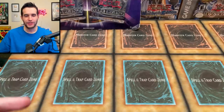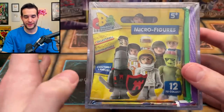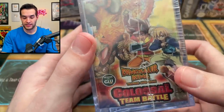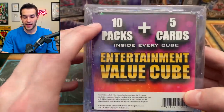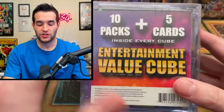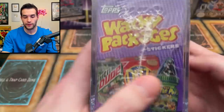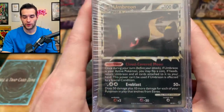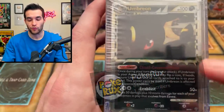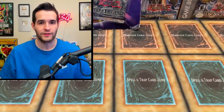Next we have some interesting items - not sure why I bought them, well I know why but it's kind of a weird reason. We have some sort of cube - I'm not sure where this was packaged - but there are micro figures inside, a Pokemon Beldam reverse card, Colossal Battle Dinosaur King stuff, ten packs plus five cards inside every cube. It says 'entertainment value cube' so it's just completely random different things. Here's why I bought it - check out this Umbreon! I think these are Prime cards - I really like the look of these specific cards. That's why I got this cube.